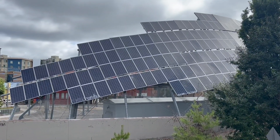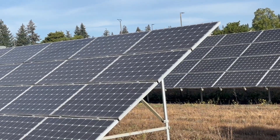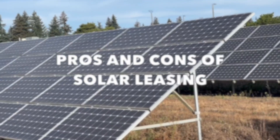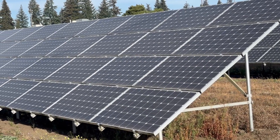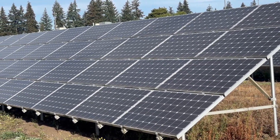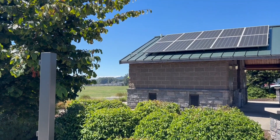If you're thinking about going solar but don't have the cash for an upfront investment, solar panel leasing might be the solution that you've been looking for. But before you sign on the dotted line, it's important to know the pros and cons of this type of solar financing. Could leasing save you money or end up costing you more in the long run? Keep watching to find out.